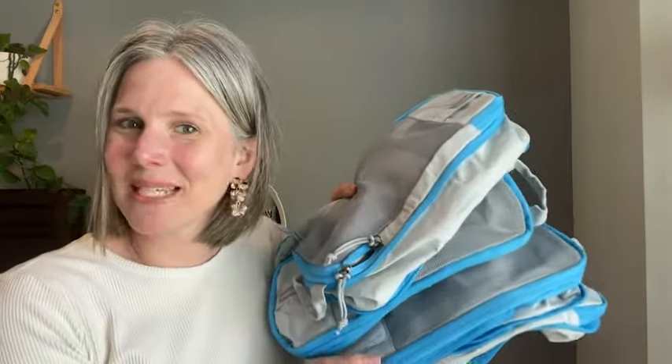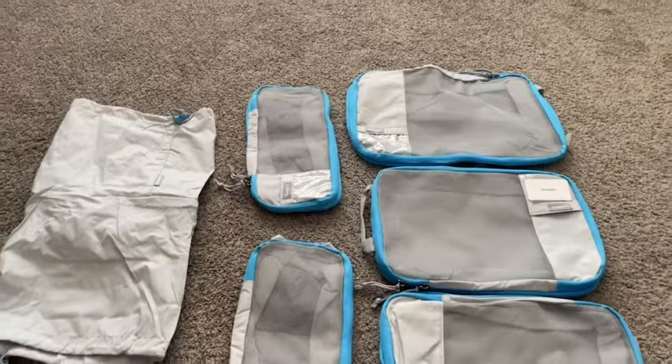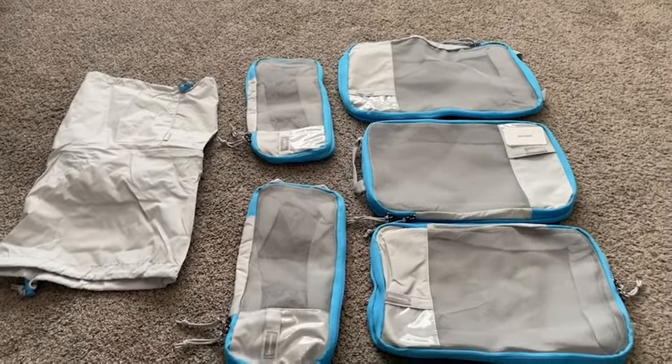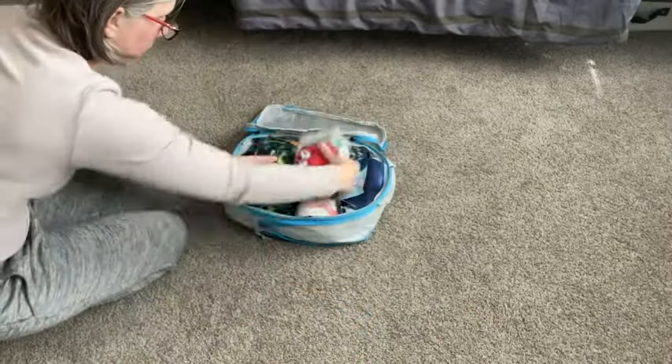Hi there, I'm Christy with the VTI. I want to share with you something that has made traveling so much easier. These right here are compression packing cubes from BagSmart. What I absolutely love about this set is that it maximizes space in your luggage.